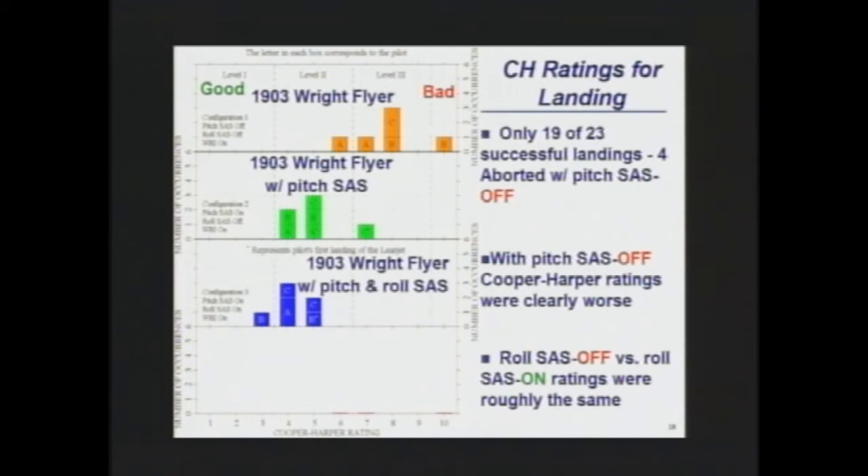Next, we turn on the roll SASS. One pilot actually liked the roll SASS better, so we get one even further to the left. With the warp rudder interconnect, we end up with even more problems — several tens. The reason is the pilot is so busy trying to handle the lateral-directional and pitch that the safety pilot gets too nervous and takes over. You typically don't see a ten — a ten means you have lost control. It's only because we're in the in-flight simulator that we could actually lose control without crashing and be here to talk about it.